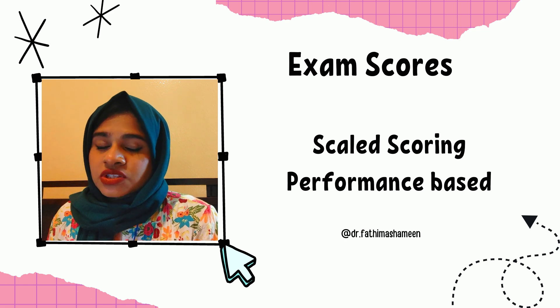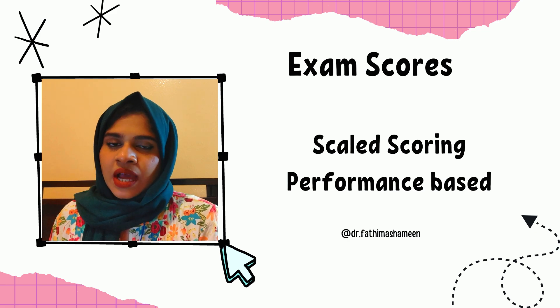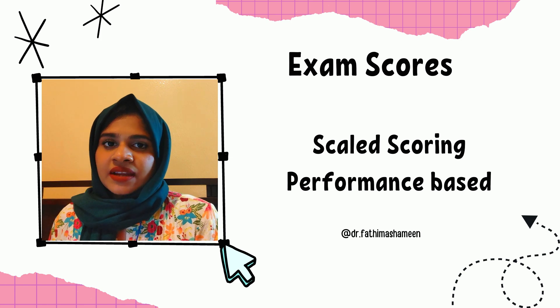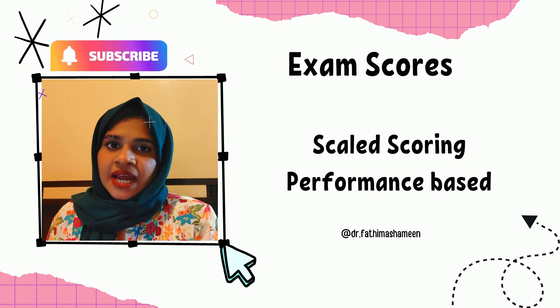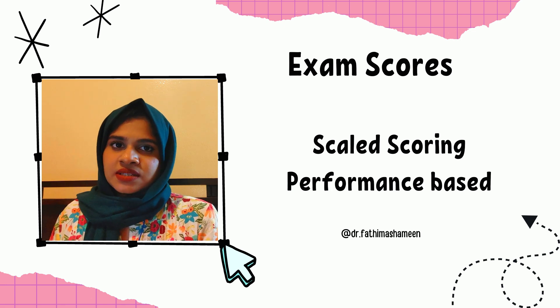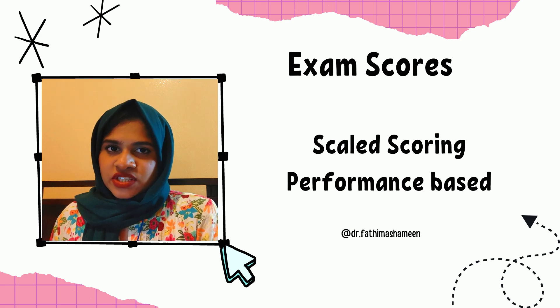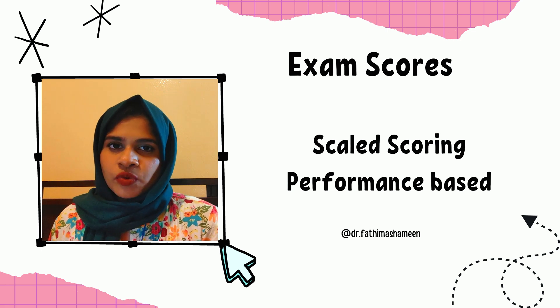Next, we are going to talk about the scoring system. The examination has a very different type of scaled scoring system. There are going to be scored and unscored questions, and you will never know which questions will be scored or unscored. It seems 90% of the questions will be scored and 10% will be unscored, which you will still have to attempt. Each candidate will get a unique, randomized set of questions. The unscored questions will be evenly distributed across all areas of the syllabus, and passing depends upon your overall performance including the unscored questions.